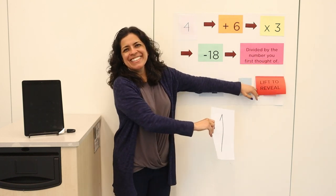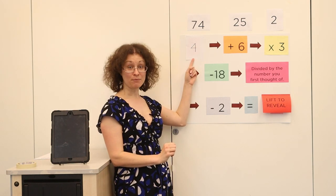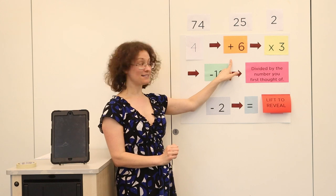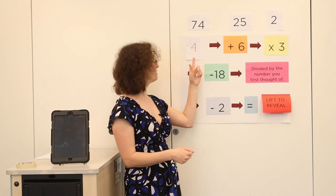Thank you, Laura. And now I will explain how all of this is done. The key to this trick is really simple: any time you divide a number by itself, the answer is always 1. I gave you a very long equation: a number of your choosing — in this case, my friend Laura chose the number 4 — add 6, multiply by 3, subtract 18, divide by the number you first thought of. Laura thought of the number 4.